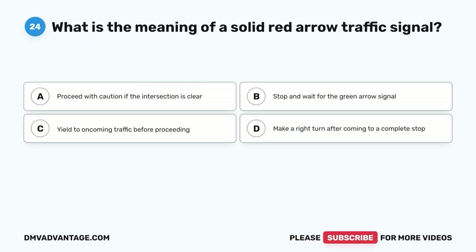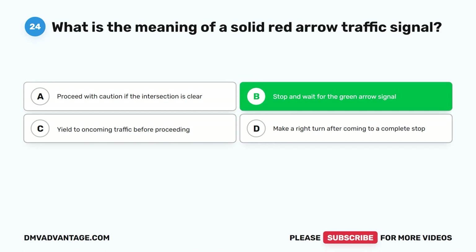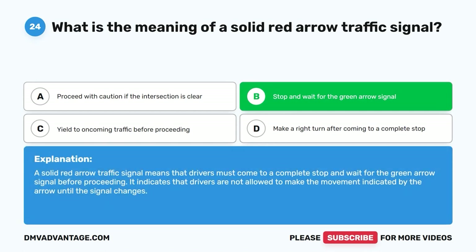Question 24: What is the meaning of a solid red arrow traffic signal? A. Proceed with caution if the intersection is clear. B. Stop and wait for the green arrow signal. C. Yield to oncoming traffic before proceeding. D. Make a right turn after coming to a complete stop. The correct answer is B, stop and wait for the green arrow signal. A solid red arrow traffic signal means that drivers must come to a complete stop and wait for the green arrow signal before proceeding. It indicates that drivers are not allowed to make the movement indicated by the arrow until the signal changes.